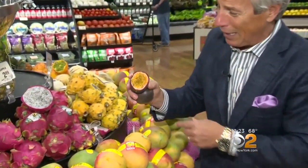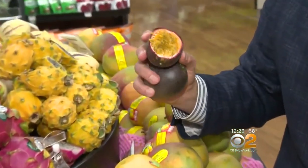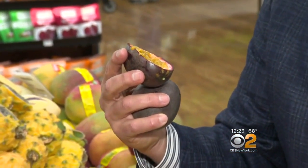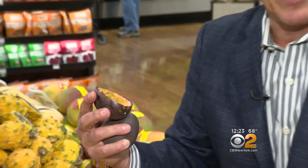And once you try them, if you've never tried them before, you'll go back to the market and buy them again. Get a spoon, dig it out. Passion fruit — nutritional value out of this world, great for us. It's the real taste of the tropics. I'm Tony Tantillo, your Fresh Grocer. And always remember to eat fresh and stay healthy.